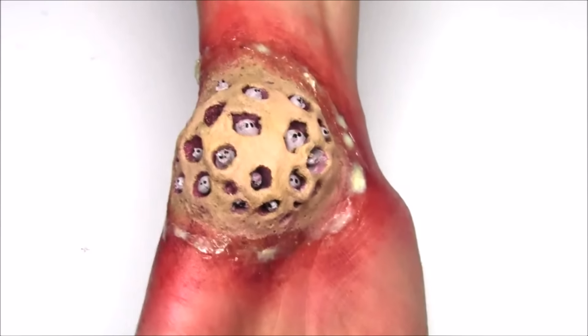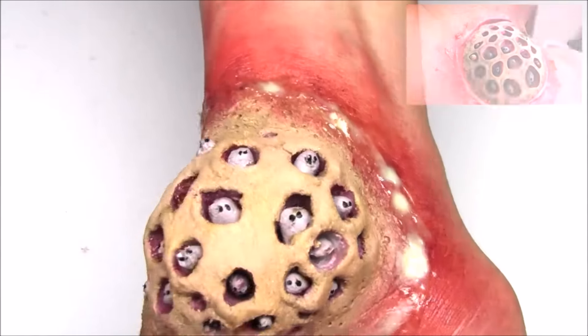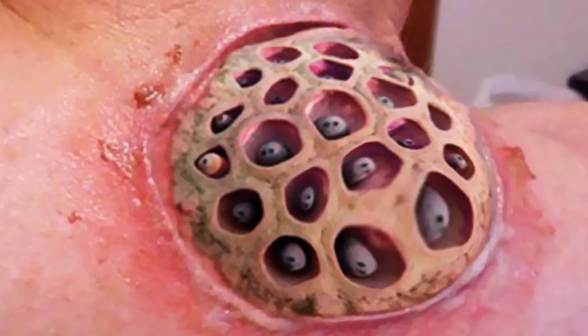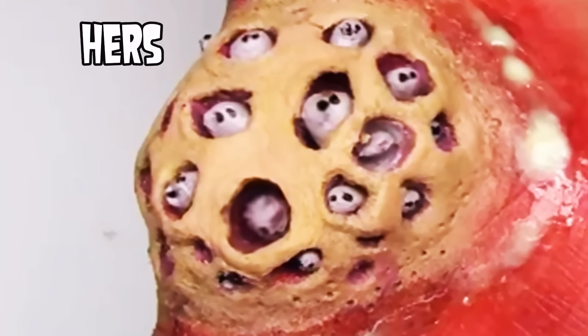Hey folks, Cynthia just sent me this special effects trypophobia cyst and I think it's pretty amazing. About a week ago I had asked her to recreate this photoshopped image with special effects makeup and this was the result.